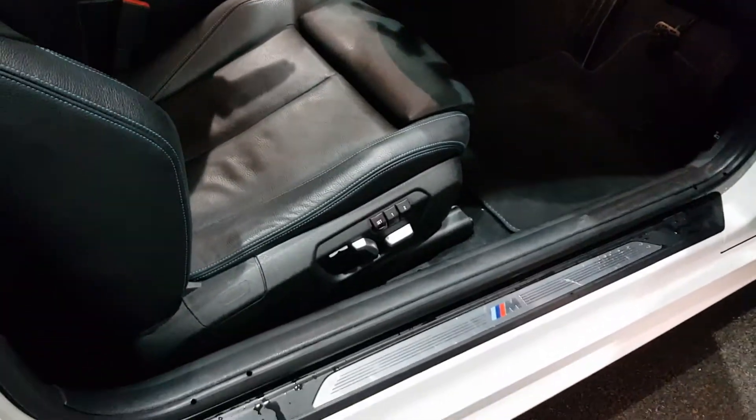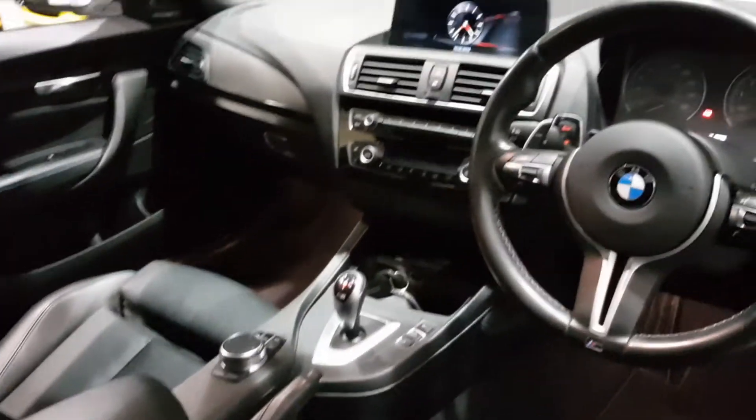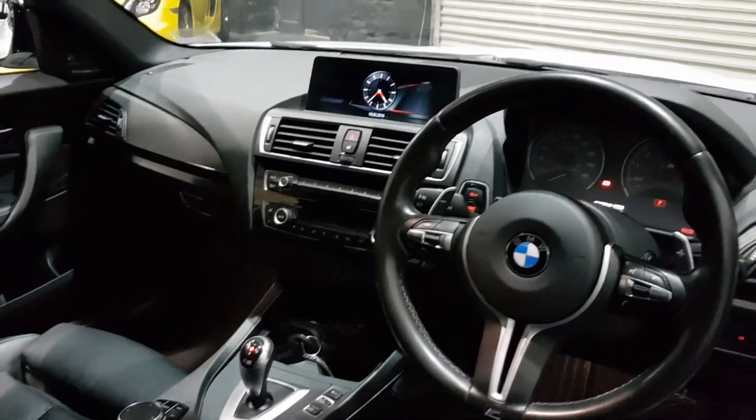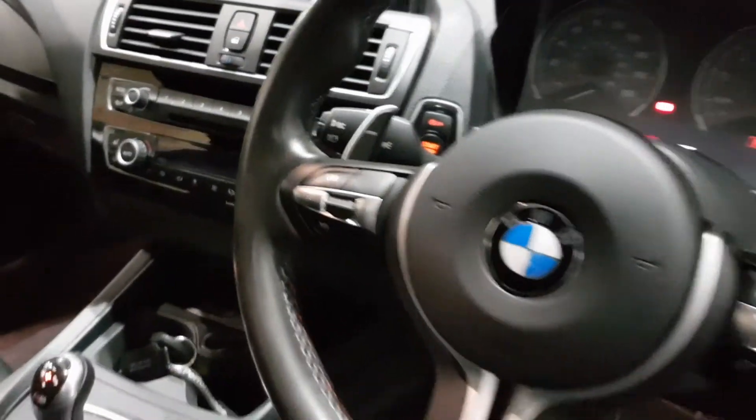Electric heated memory seats. Full black Dakota leather with the M2 embossing and the Estral Blue stitch, centre armrests, two keys. This one's got full BMW service history, heated seats, climate, and the professional media package, along with cruise control.